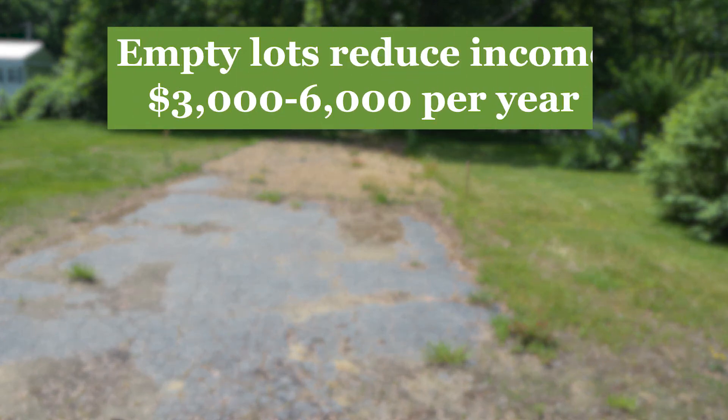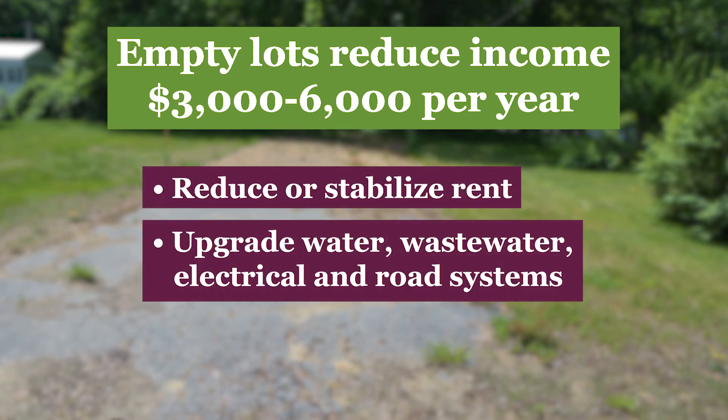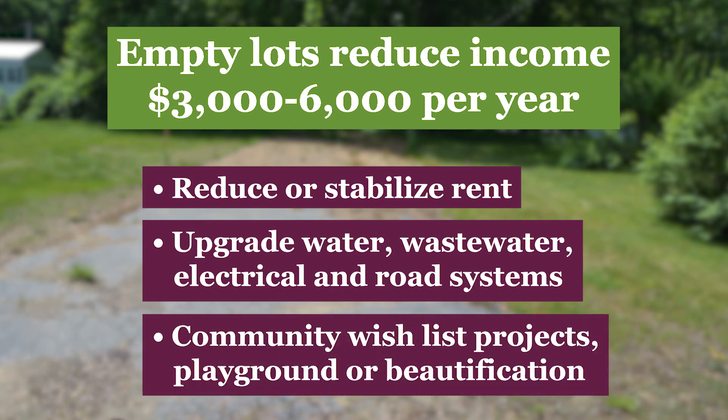Empty lots reduce a co-op's income between $3,000 and $6,000 each year. That's money that could help reduce or stabilize rent, upgrade your water, wastewater, electrical and road systems, or even pay for community wishlist items like a new playground or beautification projects.